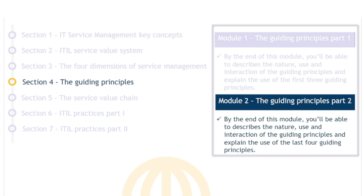Welcome to the Guiding Principles Part 2 module. By the end of this module you'll be able to describe the nature, use and interaction of the Guiding Principles and explain the use of the last four Guiding Principles.